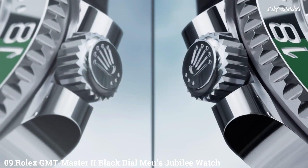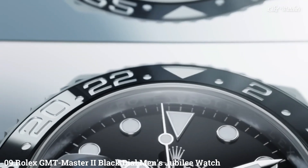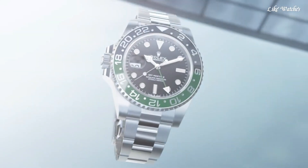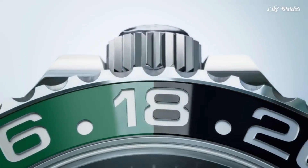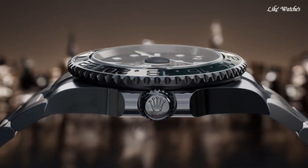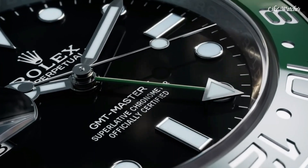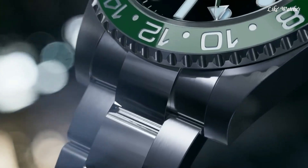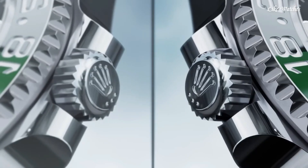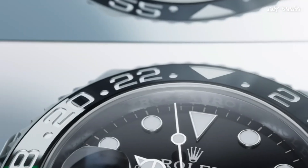Number 9: Rolex GMT-Master II Black Dial Men's Jubilee Watch. This watch combines the functionality and prestige of the GMT-Master II with the comfort and style of the Jubilee bracelet. The 24-hour rotatable bezel with a black and blue ceramic insert, often nicknamed the Pepsi bezel, allows you to track an additional time zone — ideal for frequent travelers.